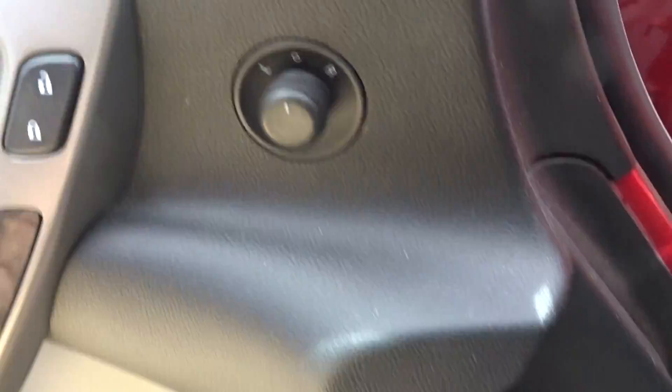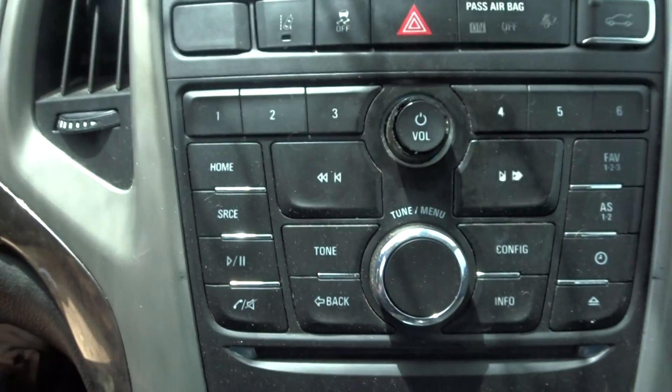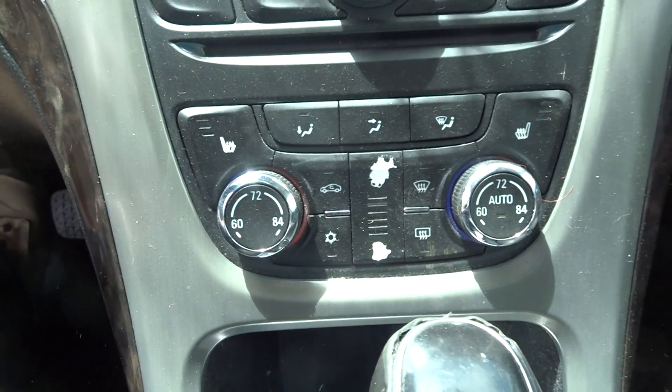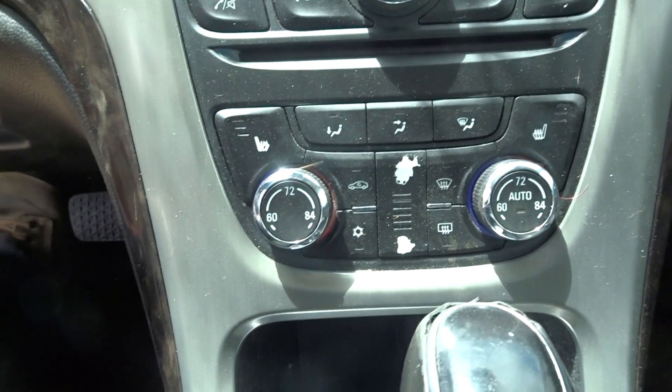Master window switch. Power mirrors like we talked about. The control panel — the knobs are broken, not putting it in there. Heated control is worn. If you can make it work, give my guys a call, we'll sell it to you.